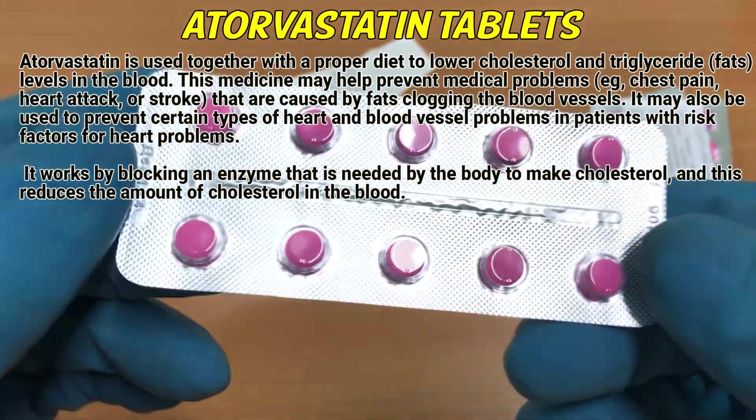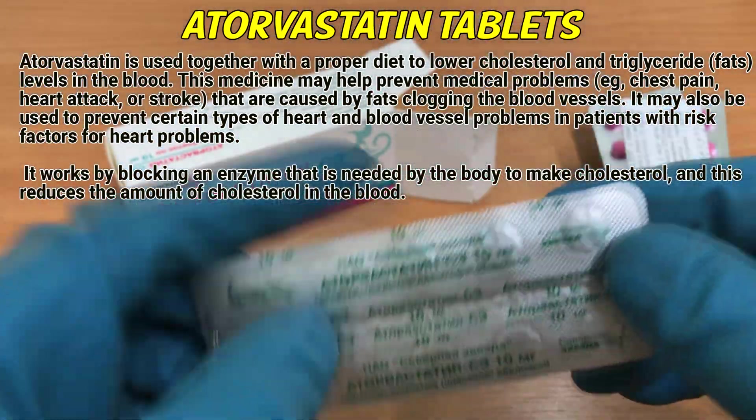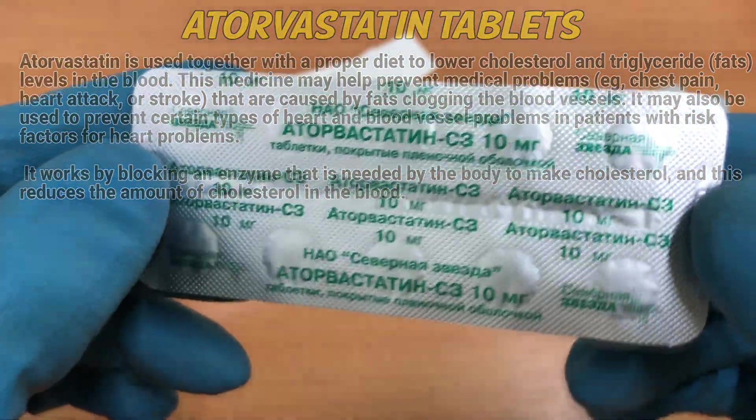It works by blocking an enzyme that is needed by the body to make cholesterol, and this reduces the amount of cholesterol in the blood.